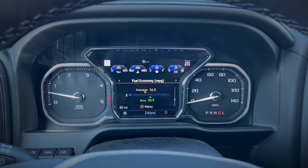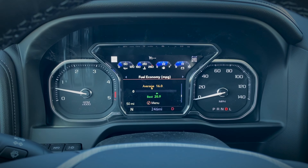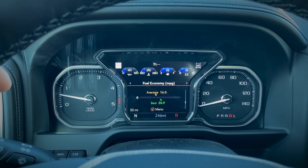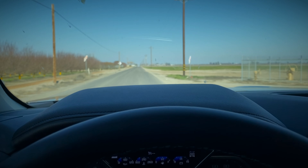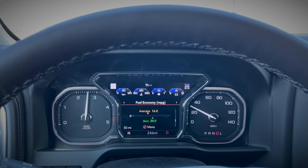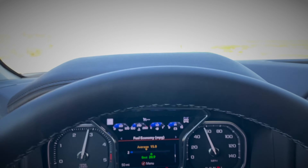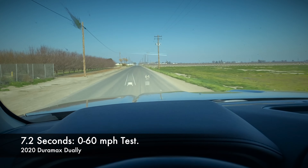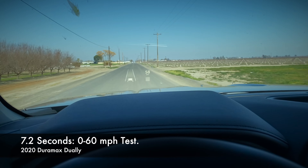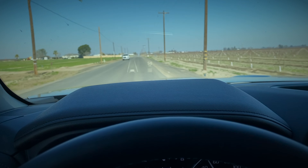Zero to 60 test. There's no one around — safe conditions. We've got it stopped and we're going to go zero to 60. Three, two, one. There it is. Pretty quick. For a big machine like this to get off the ground like that, it's real good.